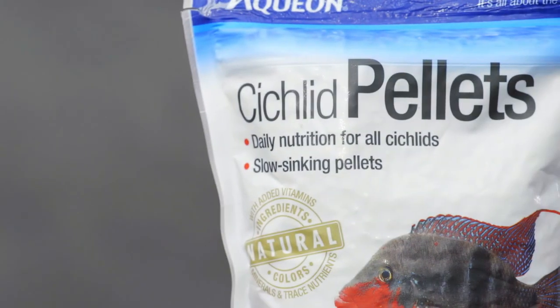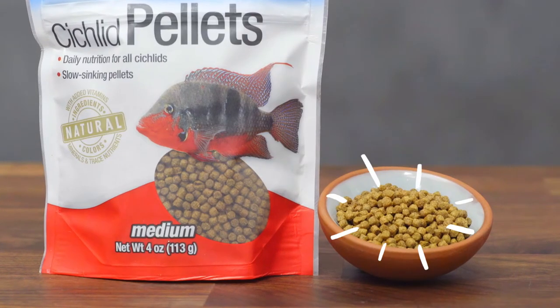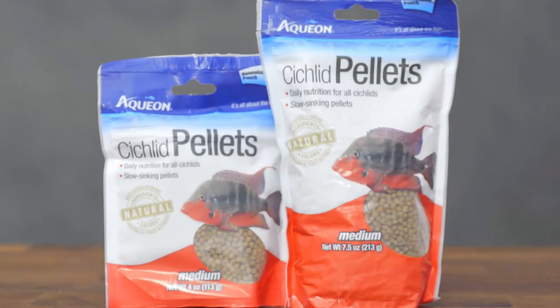Aquion's cichlid pellets are slow-sinking and made with premium ingredients like shrimp meal. They're available in a variety of sizes to accommodate your cichlid, oscar, or discus.